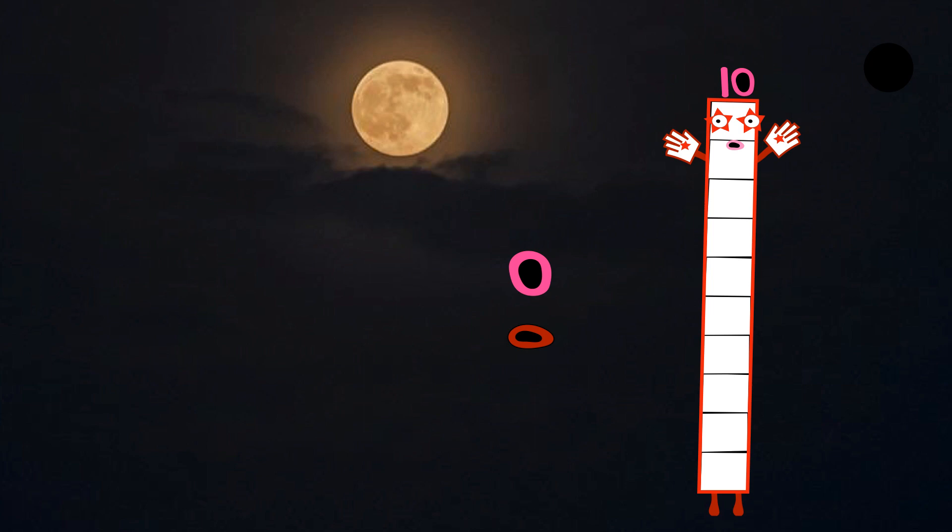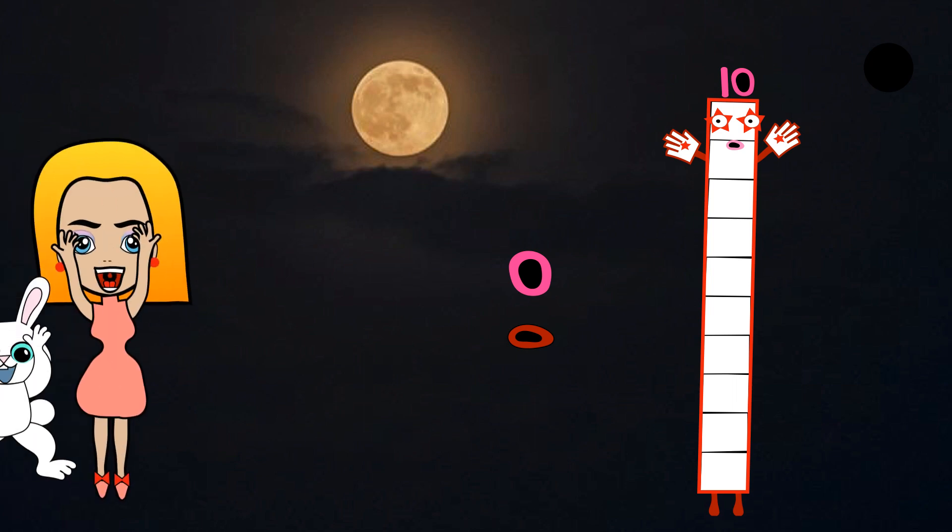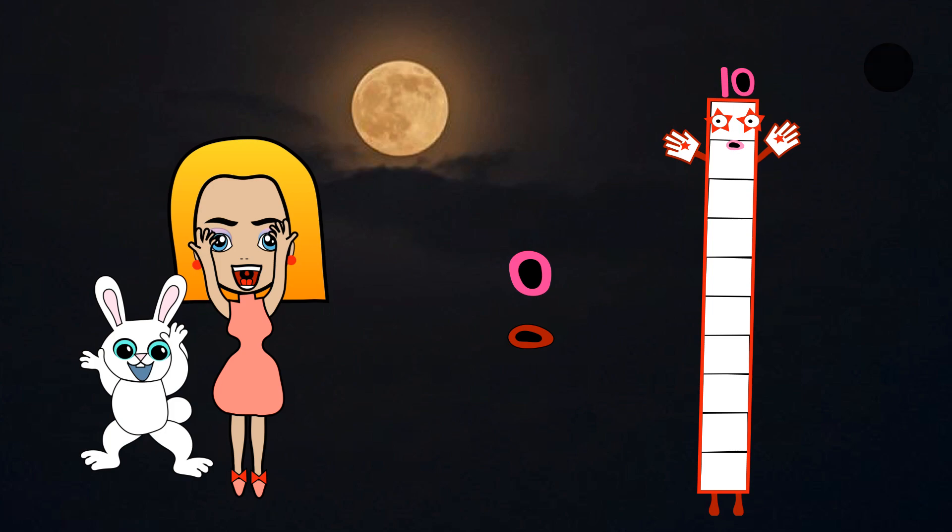Next comes Numberblock Zero. He's made of no blocks. Zero is made of nothing. Hi, I'm Zero. Zero is a hero. Zero is made of nothing. Number link zero.